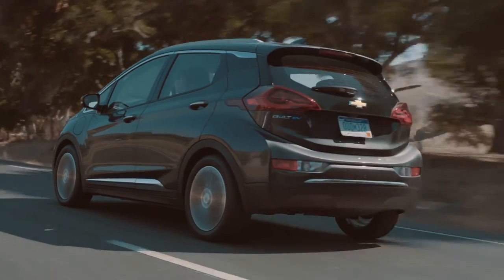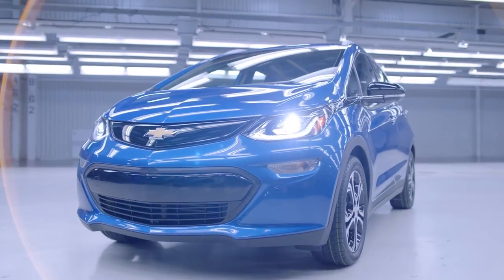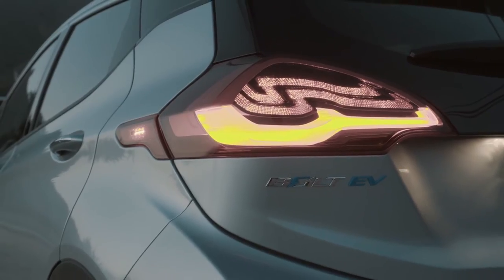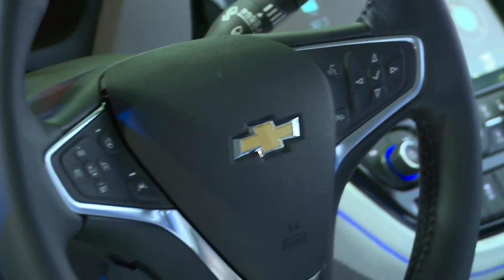Tesla does have a high density of fast charging stations; the Bolt does not, so charging your Tesla might be simpler. Even the exterior of the Chevy Bolt EV looks better than any other small car on the lot in America, and an even bigger surprise awaits you with the in-car tech — it is more advanced than many high-end luxury cars.